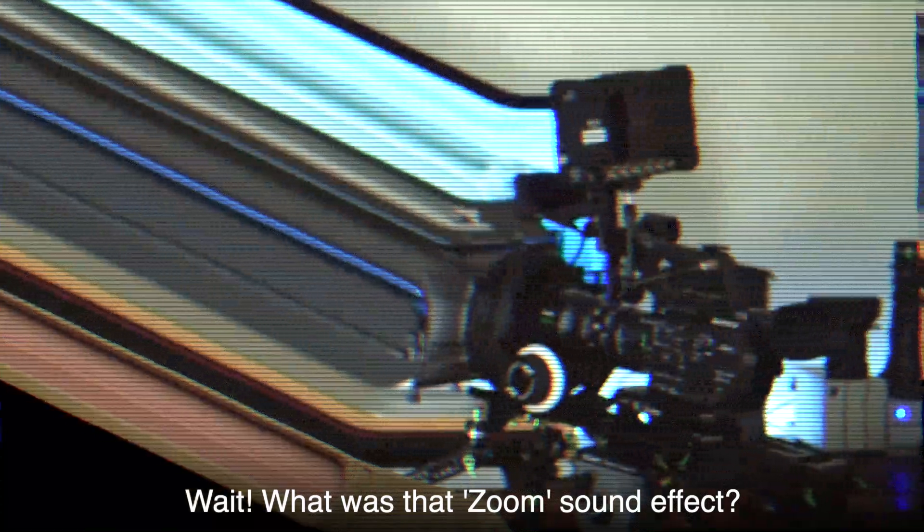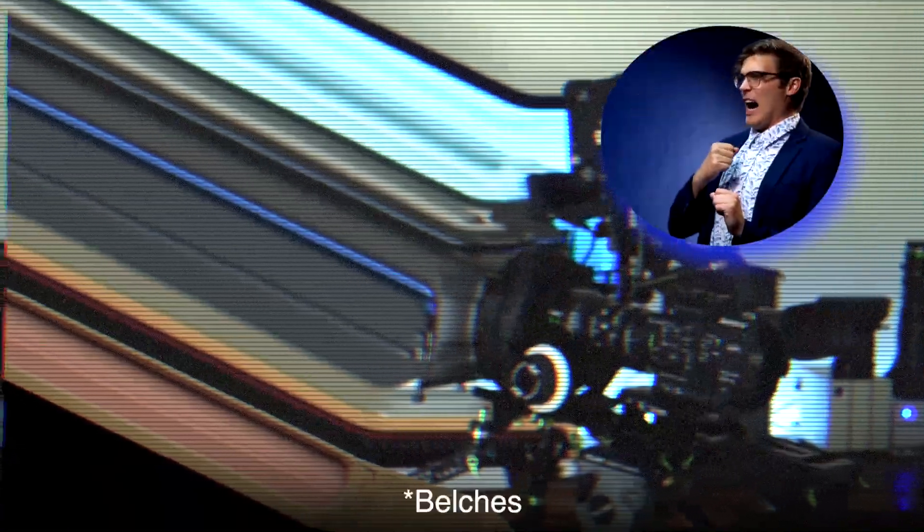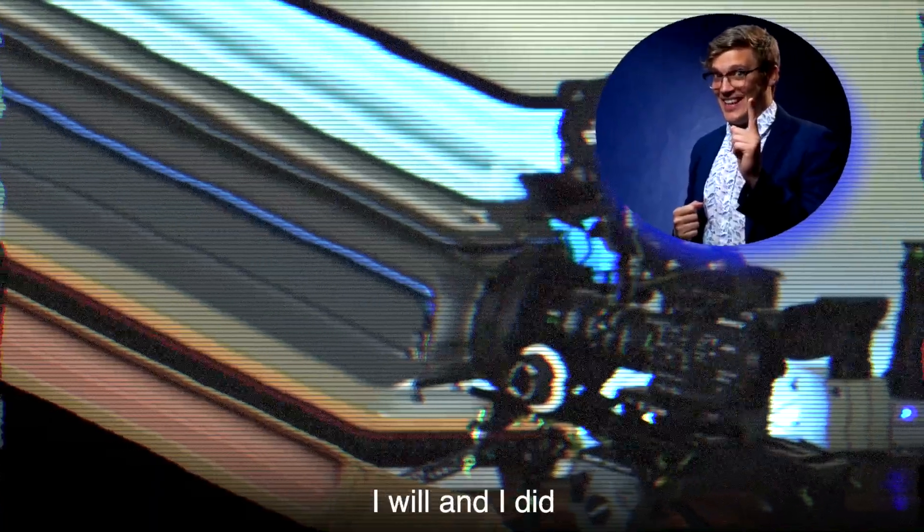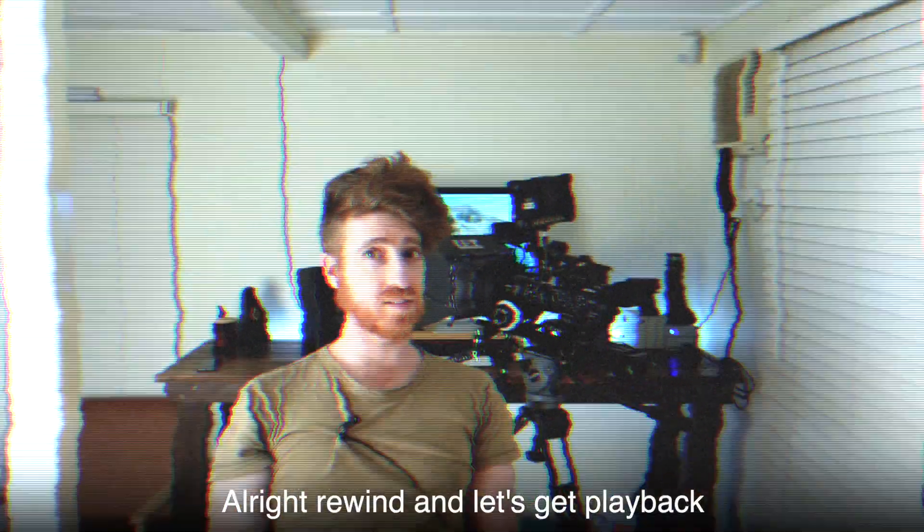It's time for an update. Wait, what was that zoom sound effect? Let me hear it again. Are you actually kidding me? Can we get a pro, please? Definitely use that. I will, and I did. Alright, rewind, and let's get playback.